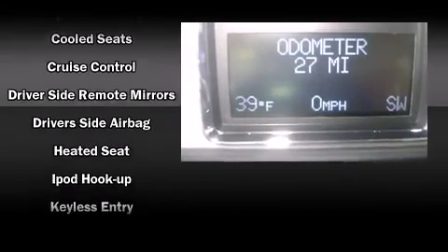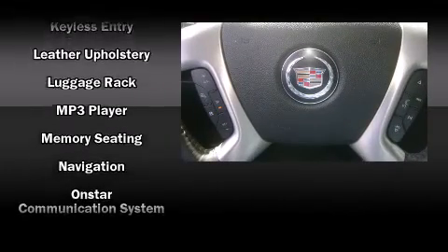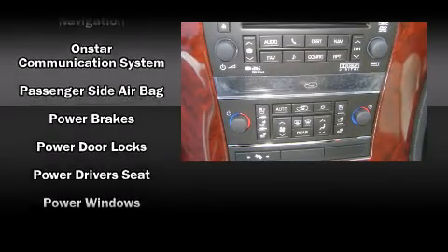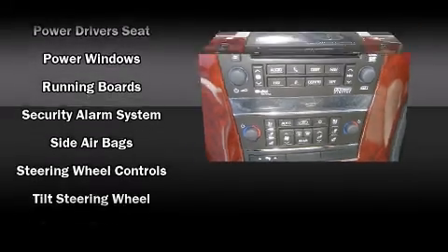Cadillac ensures the safety and security of its passengers with equipment such as a panic alarm, OnStar, and four-wheel disc brakes with ABS. Sophisticated all-wheel drive technology maintains a firm grip on the road.